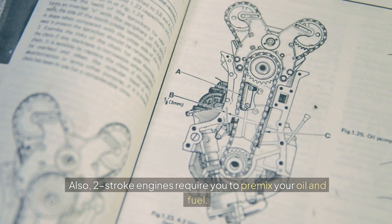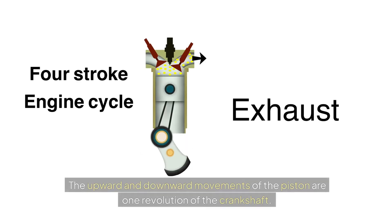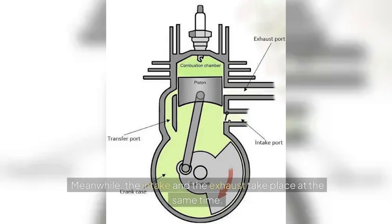Two-stroke engines require you to pre-mix your oil and fuel. The upward and downward movements of the piston are one revolution of the crankshaft. The beginning of the compression stroke and the end of the combustion stroke occur simultaneously. Meanwhile, the intake and the exhaust take place at the same time.